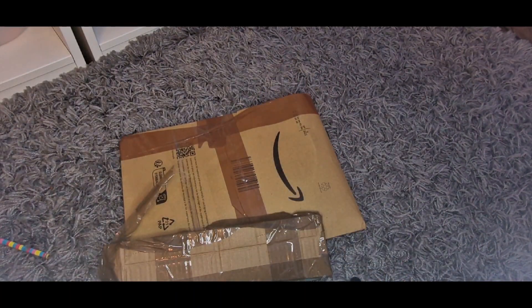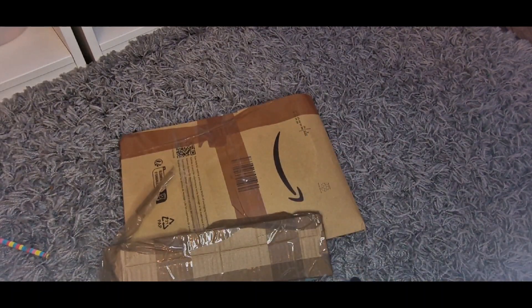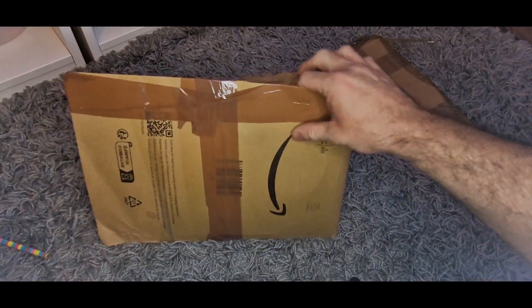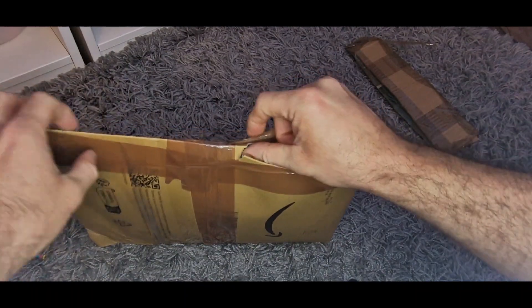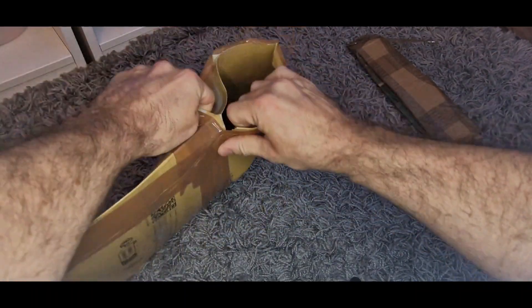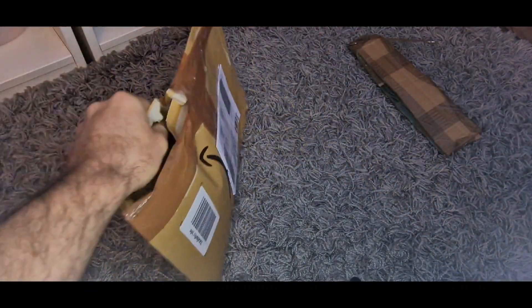It's definitely worth checking Vinted out — it's a UK app — there's quite a lot of WWE merch on there and I got these for a very decent price. So let's get cracking. The first item I've got is a t-shirt, got it for next to nothing, really really cheap. I thought it was quite different — crack it open if I can.